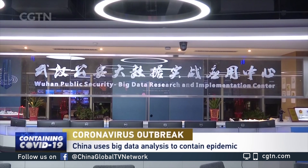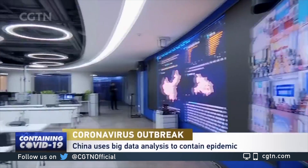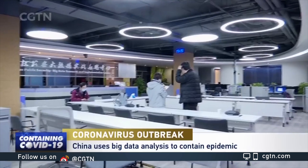The COVID-19 epidemic began in China about two months ago. Authorities have been trying to control the spread of the virus, not just through medicine, but through big data analysis.